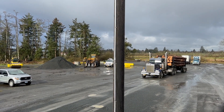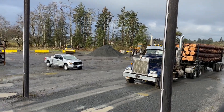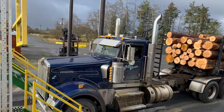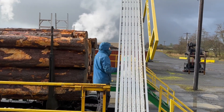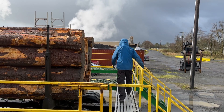Maximizing everything we can out of the logs is super important. Once it lands here we have a use for every bit of the wood product that lands at this site. From the minute a log arrives at the Hampton Lumber mill in Warrenton, Oregon, plans are underway to use every inch of that timber.